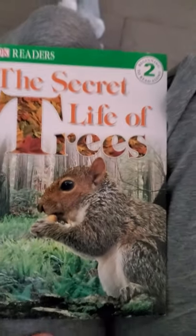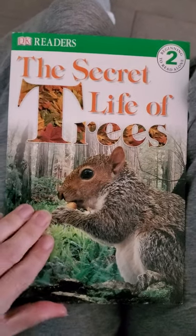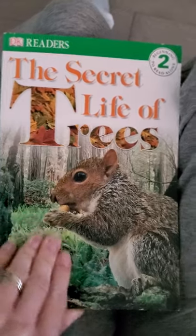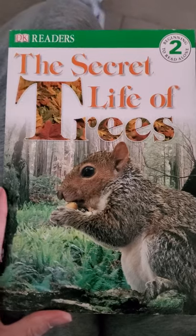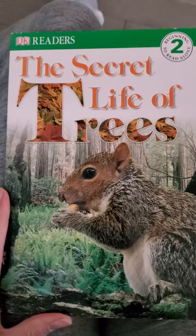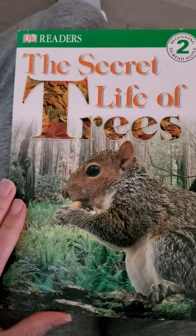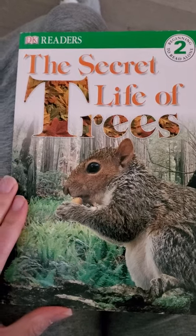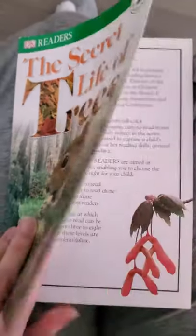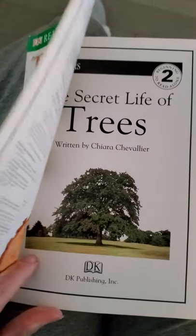Hey everybody, I've got a book to read to you today. The title is The Secret Life of Trees. You can take a look at this front cover and try to guess if you think this book is going to be a fiction or a non-fiction book. Remember, fiction is a made-up story and non-fiction is about something real. If you guessed that this was a non-fiction book, you are correct.